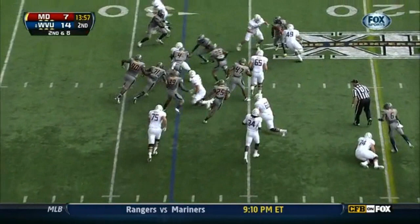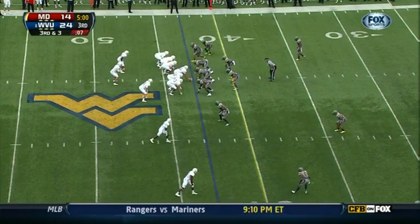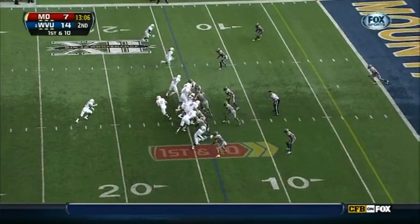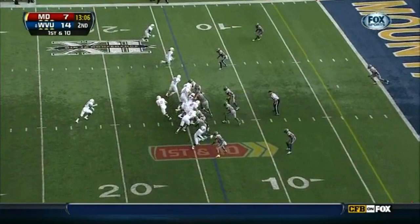Handoff to Ross, little stutter step, and Ross will pick up yards. Handoff to Ross again, Ross able to get away. Then handoff is to Brown — Brown stays on his feet, dives forward for the tackle.